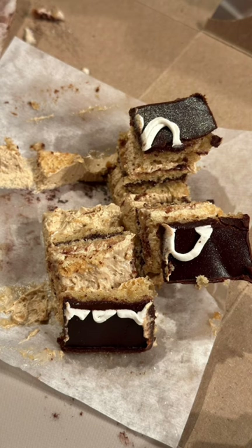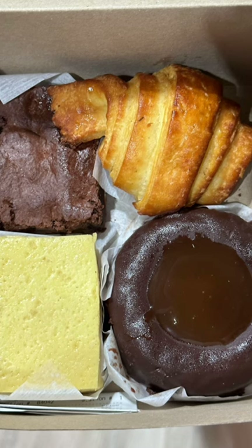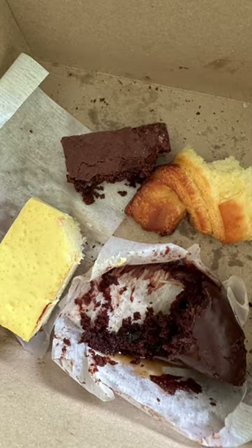Everything was so good. The only thing is it was super expensive — $8 a piece. But it was so good. We'd definitely be back.